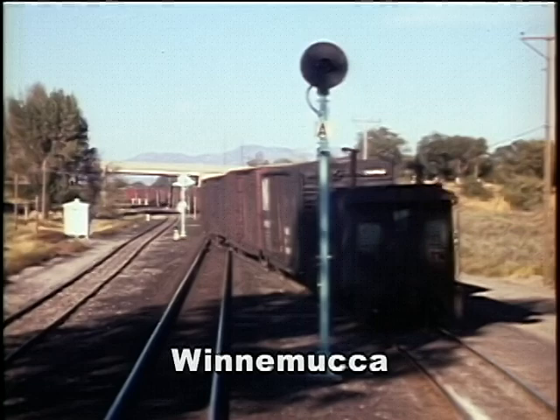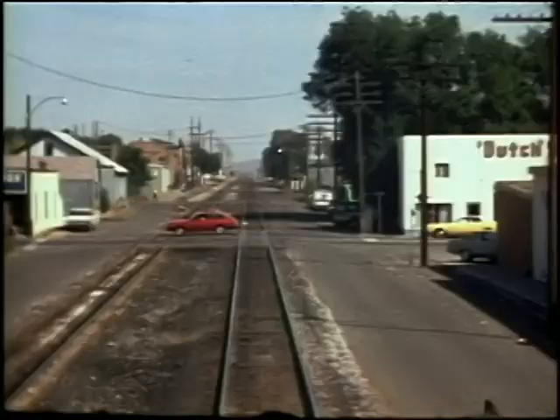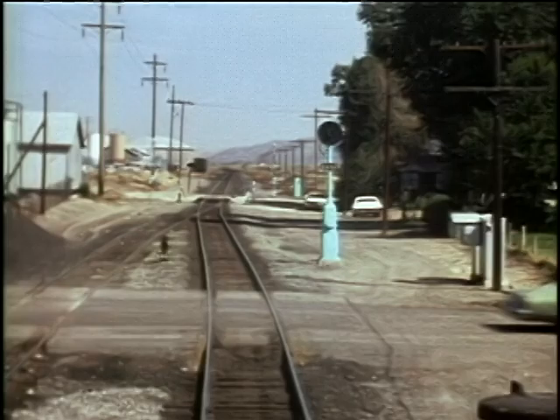Back to the mainline, we run all the way to Salt Lake City by a freight train cab ride in full daylight, since the Zephyr ran here in darkness. We see many interesting lineside industries, towns and structures with train meets in this desert experience.